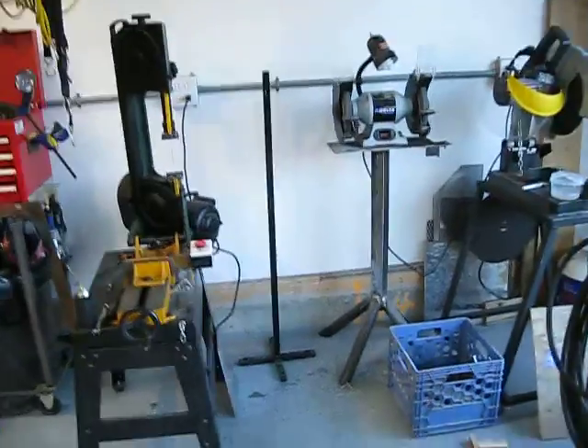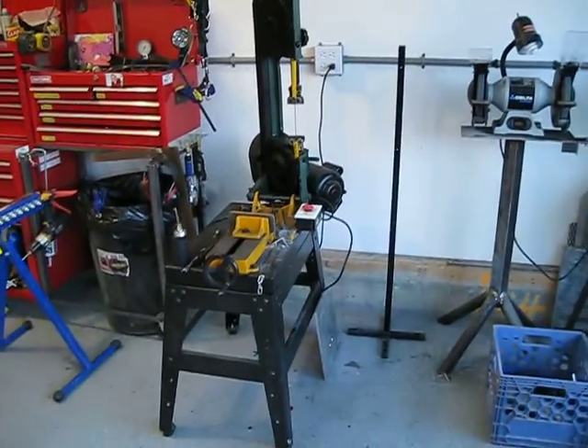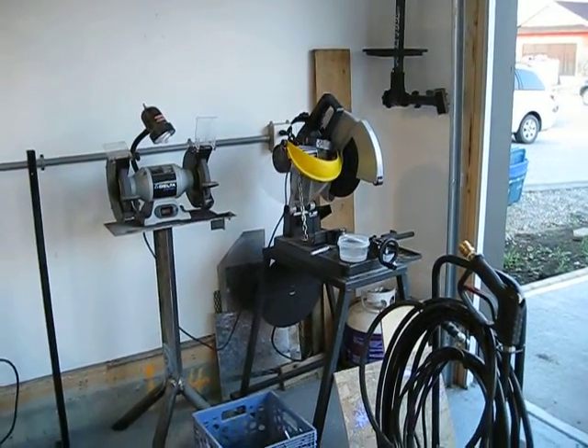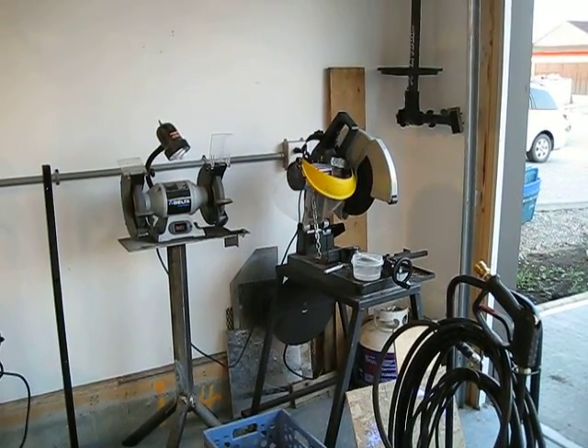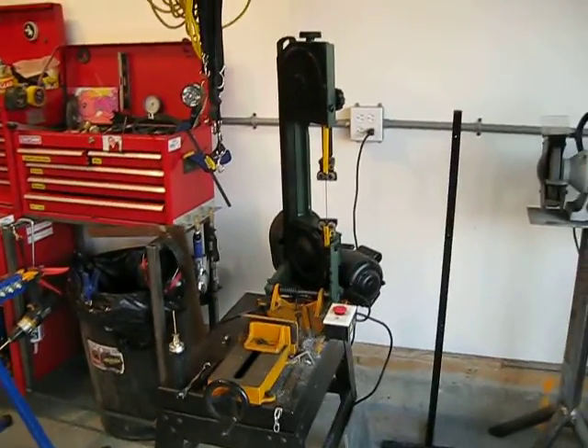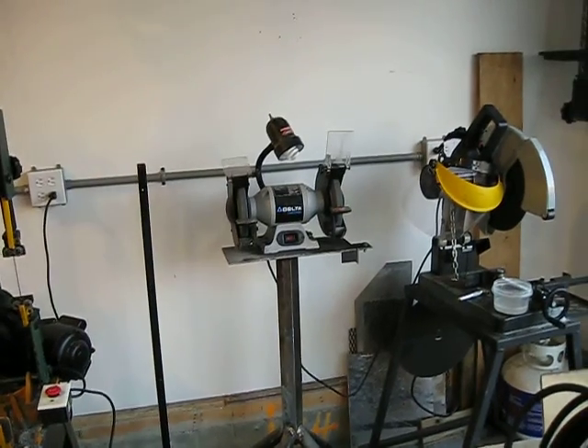My bandsaw — horizontal and vertical. That thing has saved my lungs. My 14-inch chop saw was one of the first things I got after my drill press. Having a bandsaw really saves on the breathing air in the shop in the wintertime when everything's closed up.